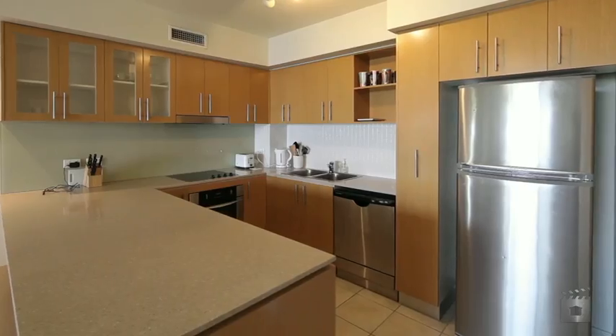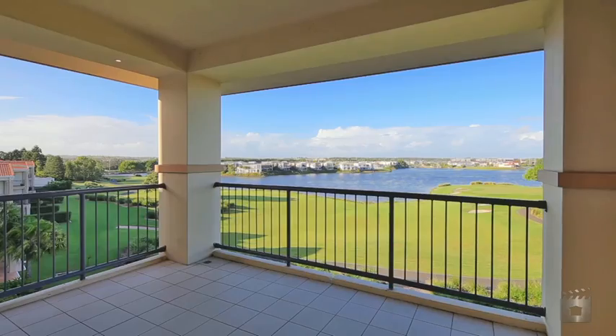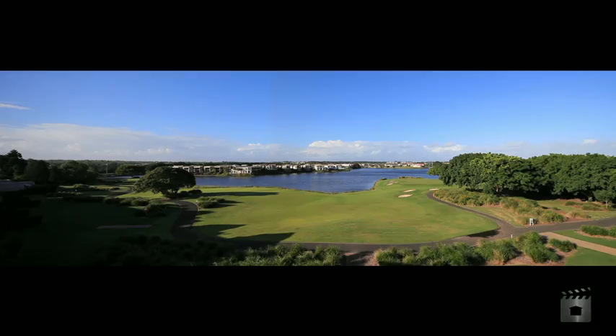Lease at a combined rent of $460 per week, or perhaps live in one and rent out the other. With a swimming pool and tennis court nearby, you're also a buggy ride to the shopping village.